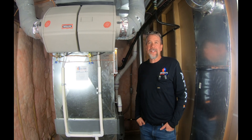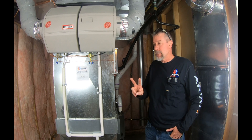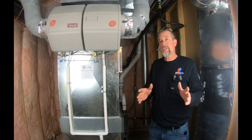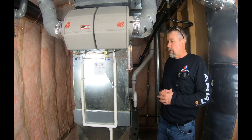Welcome back to another video with Grant's Heating and Air. Today we're going to talk about a system we did for a customer where we were able to take two furnaces and move them into one furnace and take care of the entire home. Let's get right into it — we're going to show some pictures of where they were before and the two furnaces they had.